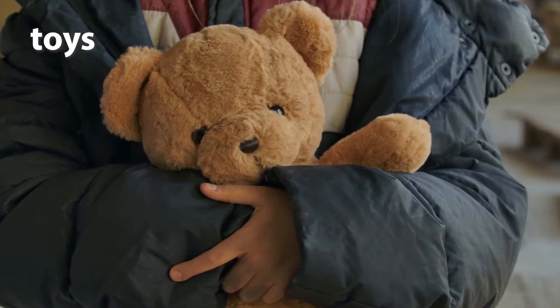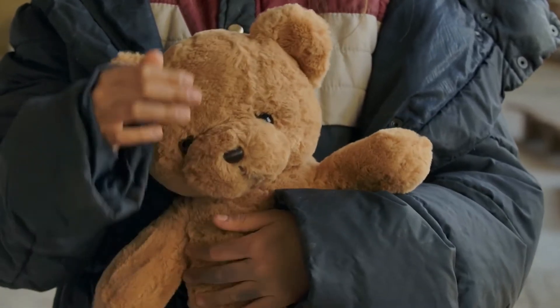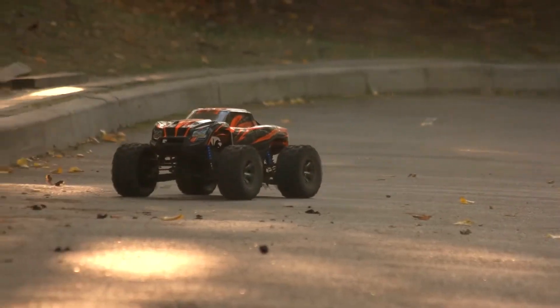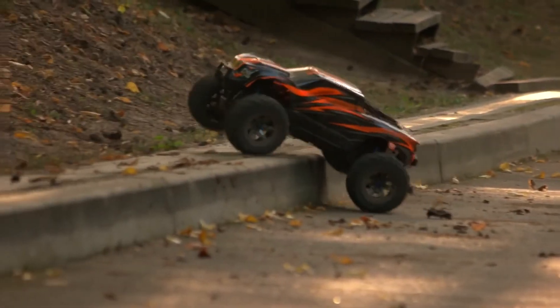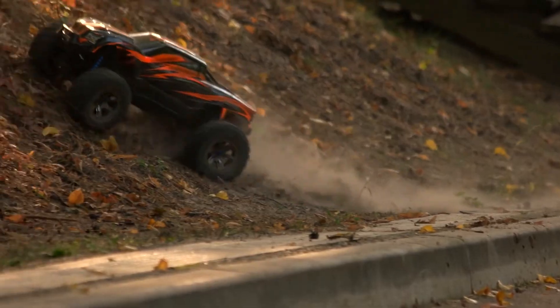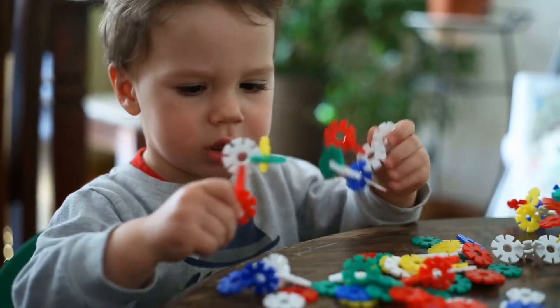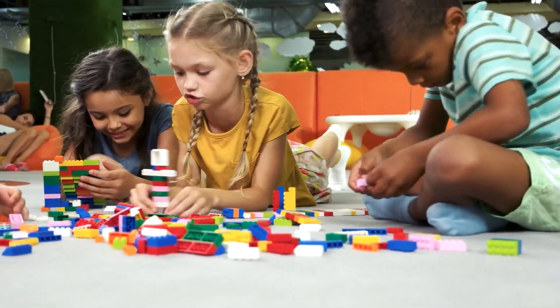Toys. Think about your favourite toy. Whether it's a cuddly teddy bear, a tough action figure or a cool car, toys are solid forms of matter. They have a definite shape and size and you can play with them, showing how versatile matter can be.